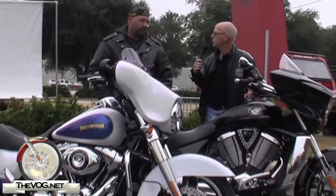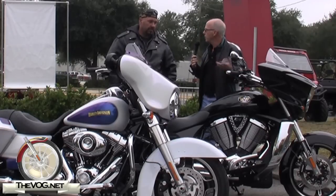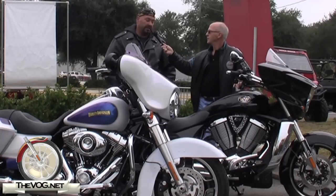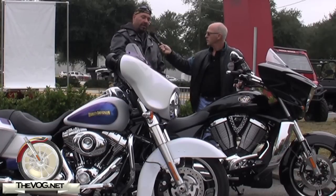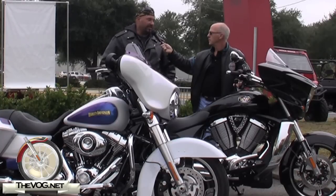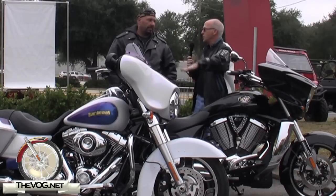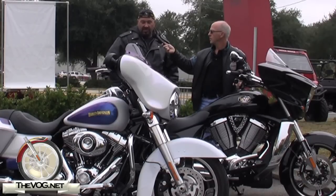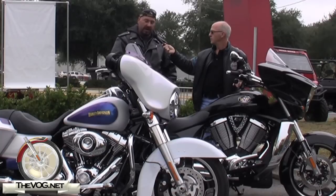Now over to the Cross Country — this is your first time on a Victory. What's your initial thought? Well, it's a lot smoother riding, that's for sure. I like it, but I don't like the fairing being up that far. With the Harley the fairing was a little bit closer and my hands stayed warmer. I'd like a little bit more noise from the pipes. Both of these are stock pipes, and the Harley is louder stock than the Victory. I mean, besides the looks, I'm still buying a Harley — but if the bags weren't so big on this, I'd probably buy this.